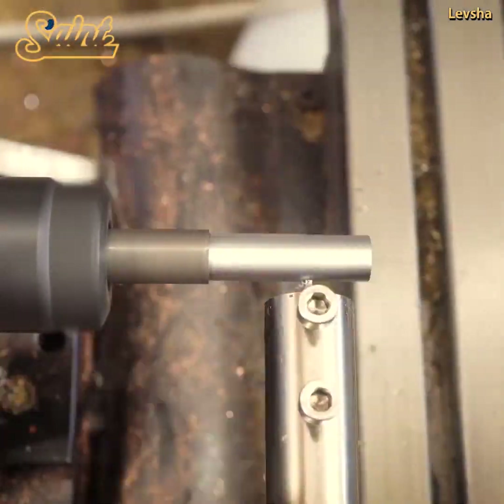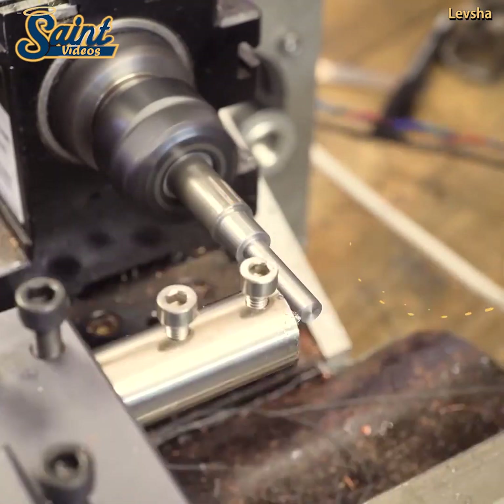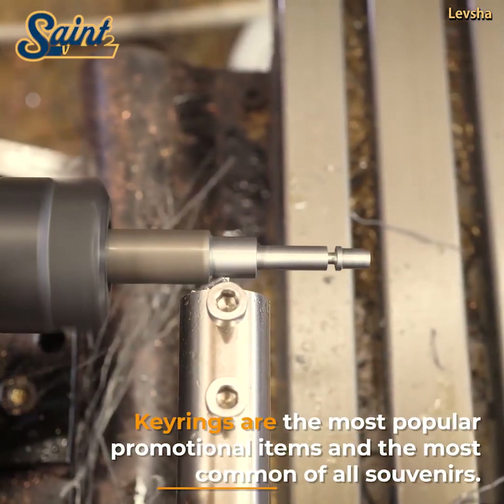Then, you need to think about the required overall lifting capacity of your jack. Basic hydraulic jacks will lift one and a half tonnes, but you can get jacks that lift up to 58 tonnes.